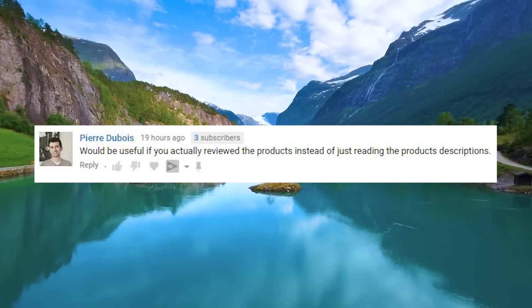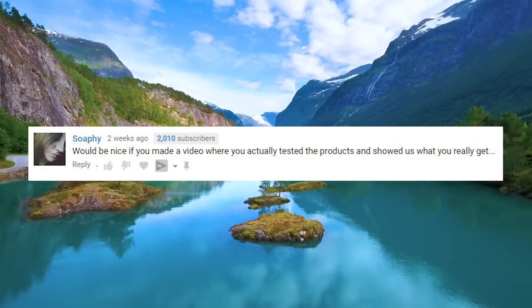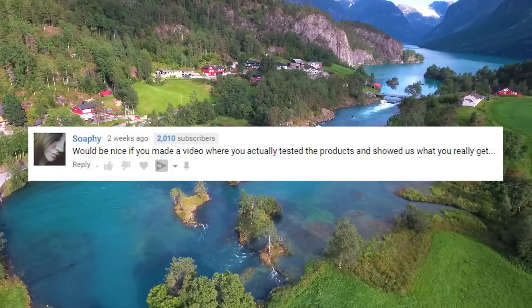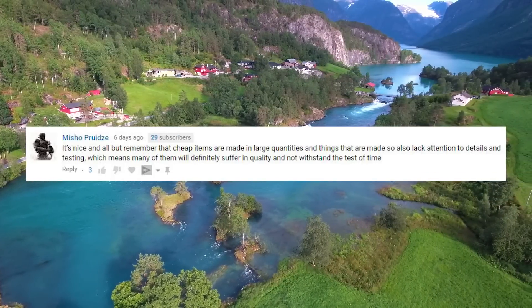It would be useful if you actually reviewed the products instead of reading product descriptions. It would be nice if you made a video where you tested the products and showed us what you really get. Remember that cheap items are made in large quantities and lack attention to detail.